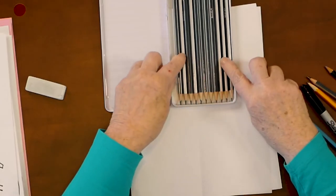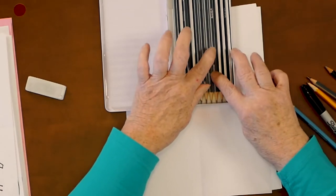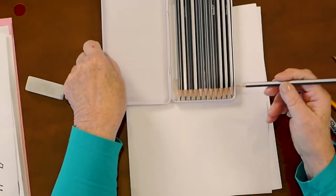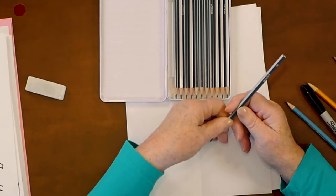Drawing pencils go from H, then HB, then down to B, and there's an F for fine. This pencil here says 6B. So 6B is very, very soft. The softer the pencil, the darker the line; the harder the pencil, the lighter the line. I'm going to draw with this 6B pencil because I want you to be able to really see it.